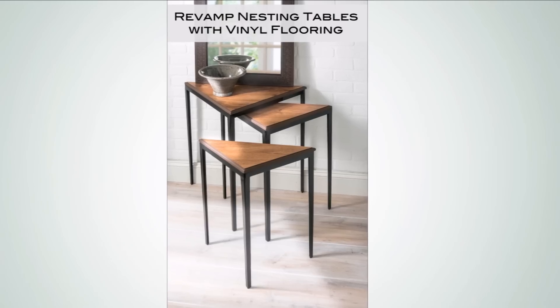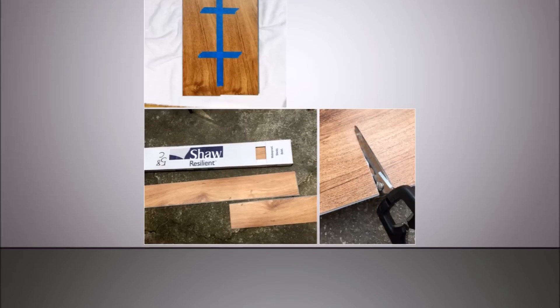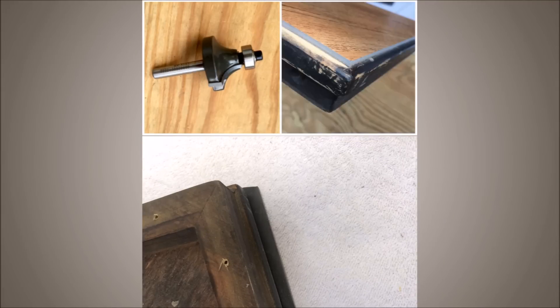10. Resurface Your Nesting Tables with Vinyl Flooring. If you have a cool set of nesting tables — just a fancy term for small tables that stack into each other — and want to vamp them up a bit, you can use your choice of vinyl flooring for the table surface, since it's fast, easy, and fun.